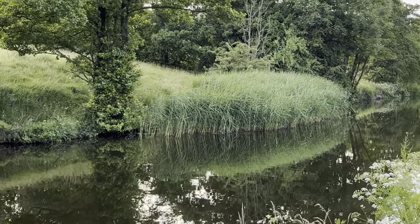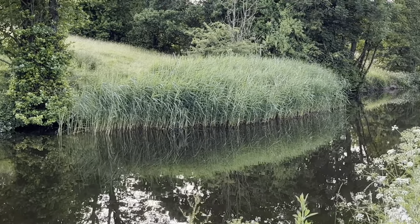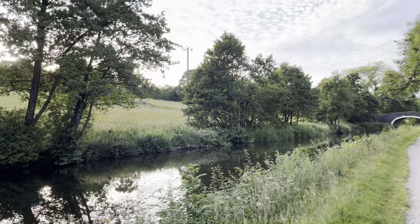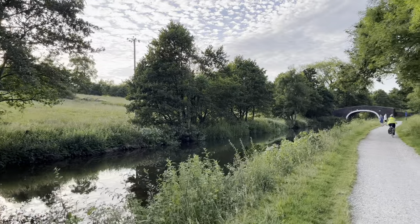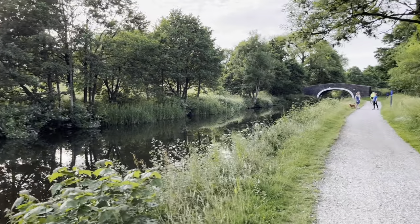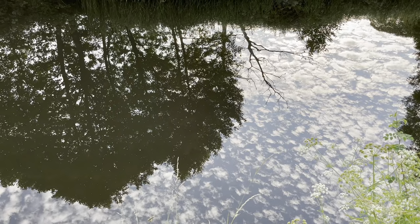You've got reeds and grasses over there. It's a lovely relaxing place to ride the bike as well. I always love looking at the reflections in the canal.